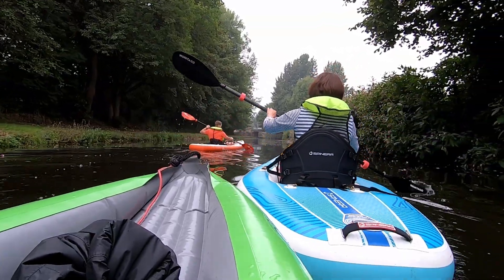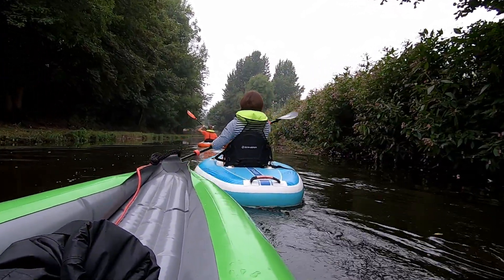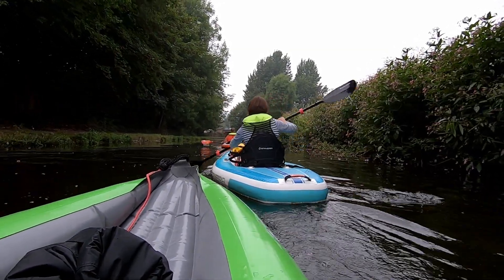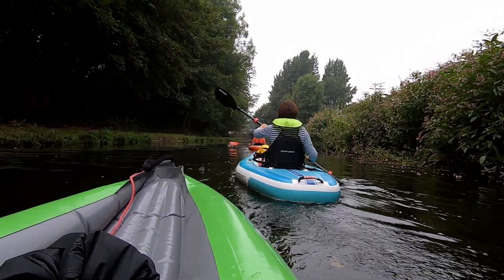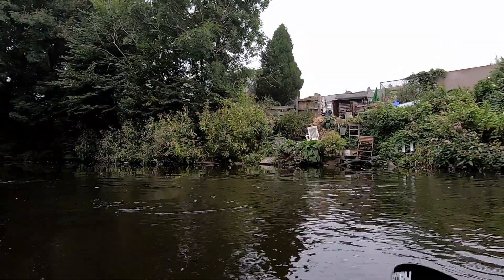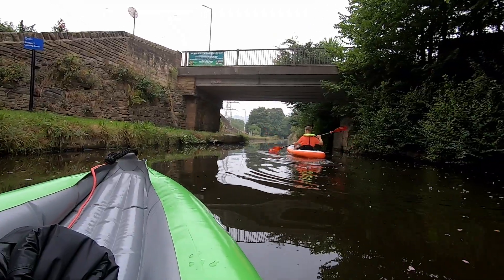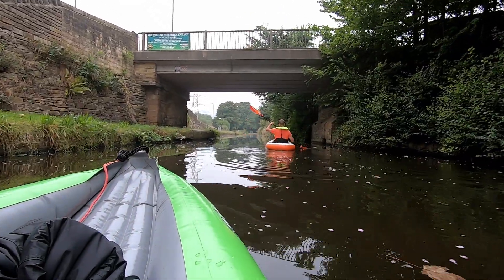I've been carved up here, look at this. Bloody river hooligans! She's on the water for 10 minutes and she's cocky as hell. Bridge 7, Copley Lane.